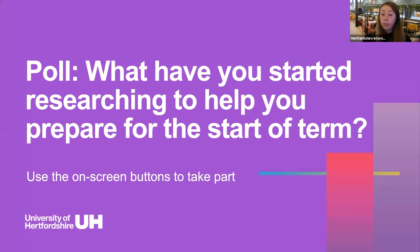Before we start, we're going to do a poll to see what you've started researching to help you prepare for the start of term. It's multiple choice so you can select as many things as you've started researching. Options include accommodation, societies to join, support teams, local shops, local public transport, cost of living, the visa application process, or something else. If you select 'other,' please share what you've been looking at in the chat.